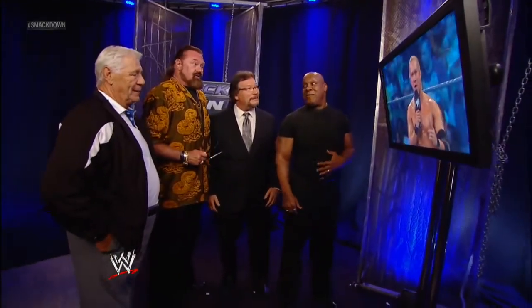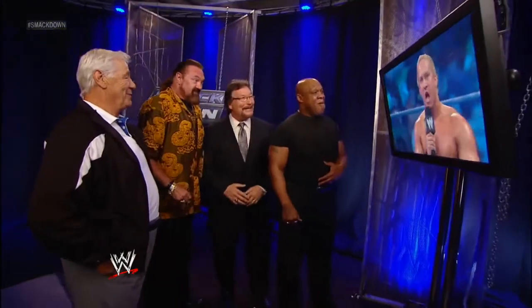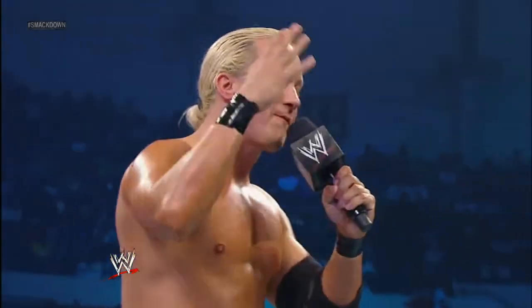Since SmackDown's Blast from the Past is tonight, I'd like to take this opportunity to say a few words. This is my first match in the WWE. Well, it's gonna be your last, kid.